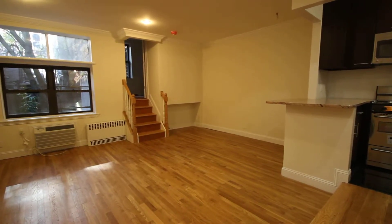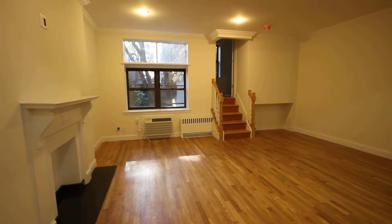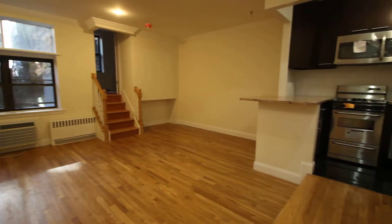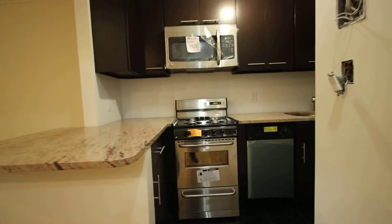This is a one bedroom at 245 West 76th Street, apartment B. It's got a beautiful deco fireplace. The kitchen has stainless steel appliances, dishwasher and microwave.